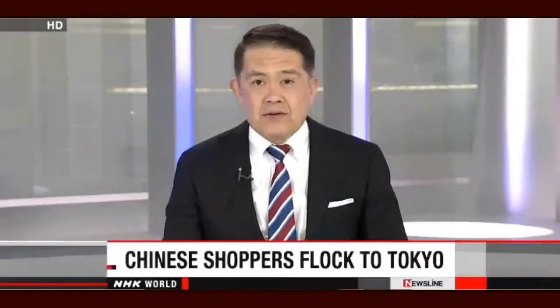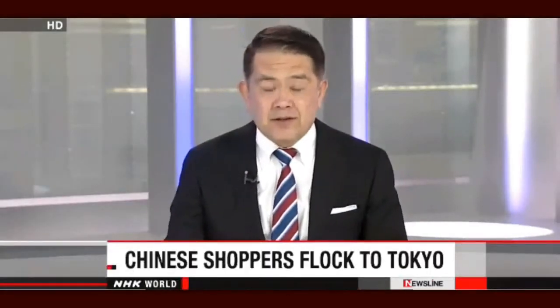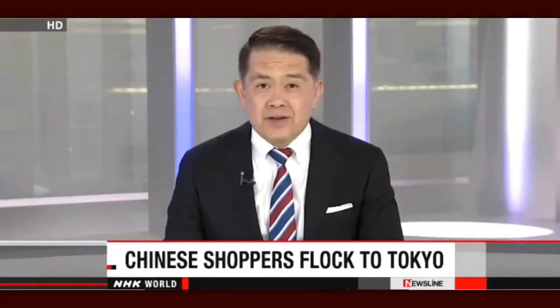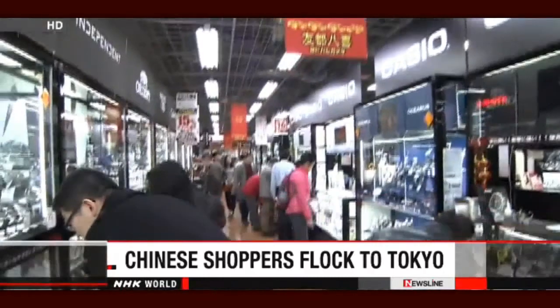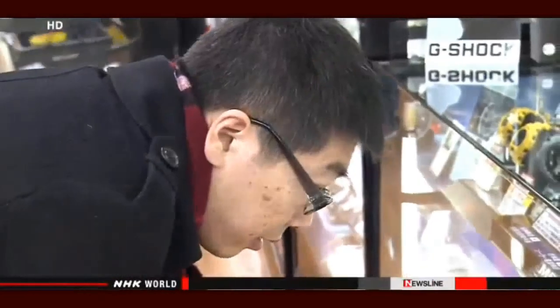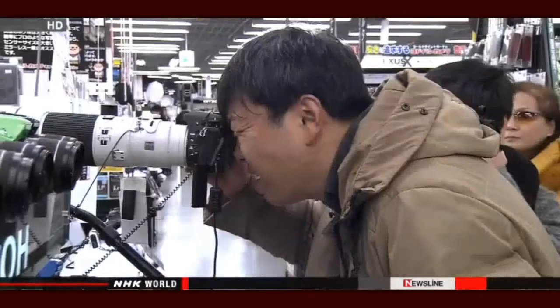Chinese holidaymakers have begun leaving their country for overseas destinations. One of them is Tokyo, where retailers are hoping to cash in on the festive mood. Chinese visitors could be seen in Tokyo's electronics district Akihabara on the first day of the holidays on Friday. Among the most popular items being sold were rice cookers and cameras.